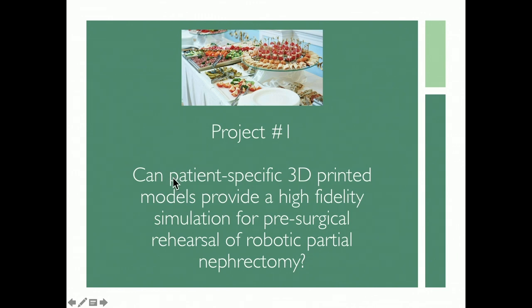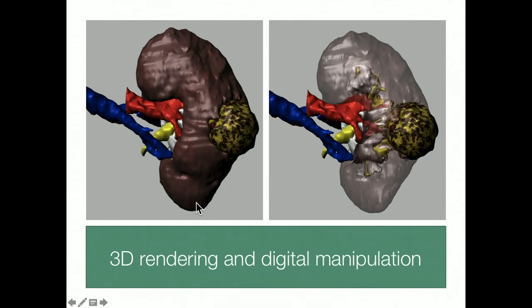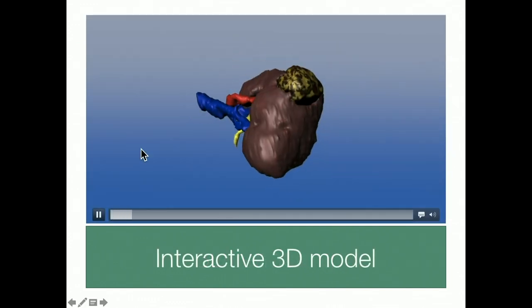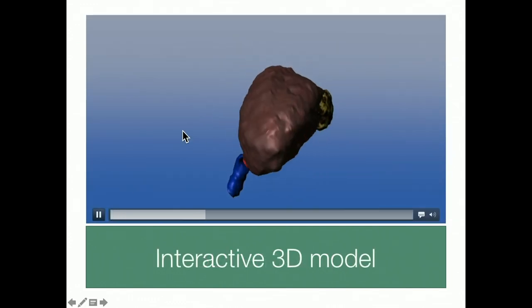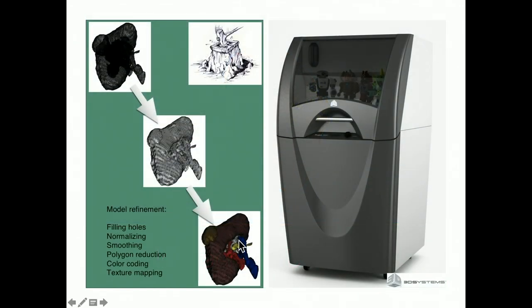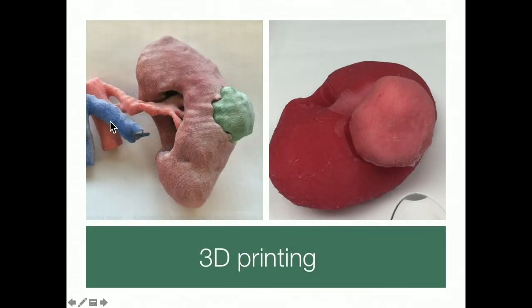I'm going to touch on three projects today. Two are related to this topic: can we use new technologies like 3D printing and volumetric reconstruction to help train people or enable pre-surgical rehearsal for complex cases? We can take CT images, convert them into 3D volumetrically rendered models, and manipulate those models. For example, we can look inside the tumor's base — not as easy to do just from a triphasic CT — and generate manipulable 3D images to study in advance.